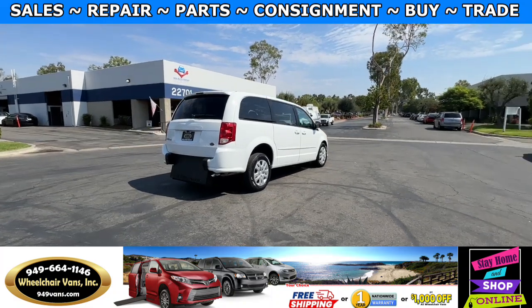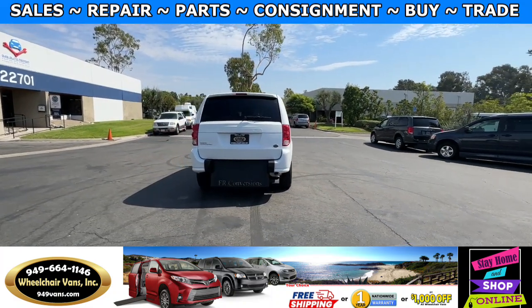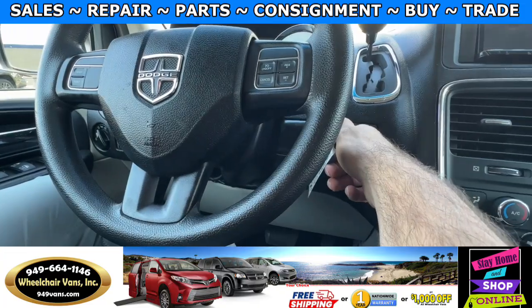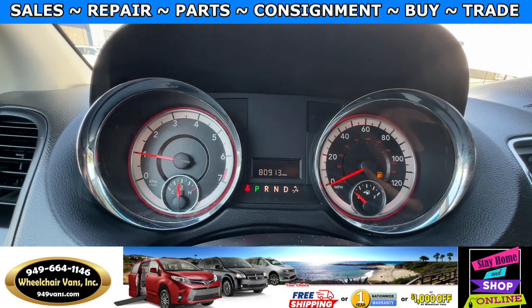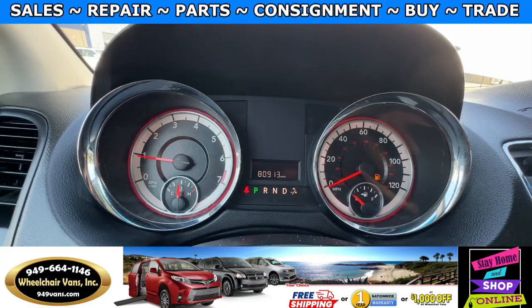If you have any additional questions please feel free to reach out to our sales team at 949-664-1146. Thank you. Let's go ahead and start up the van. This one is going to have 80,000 miles.